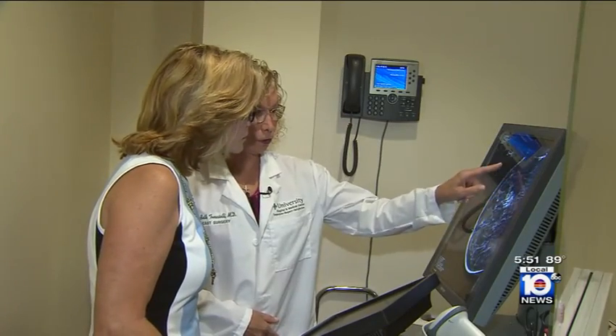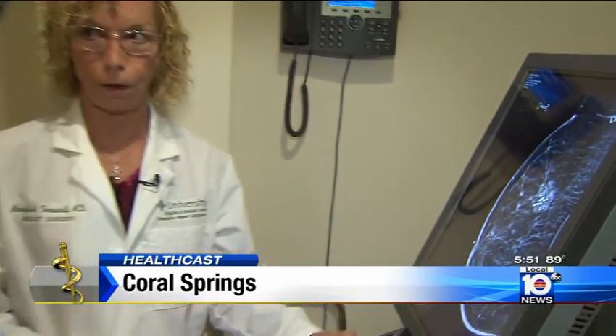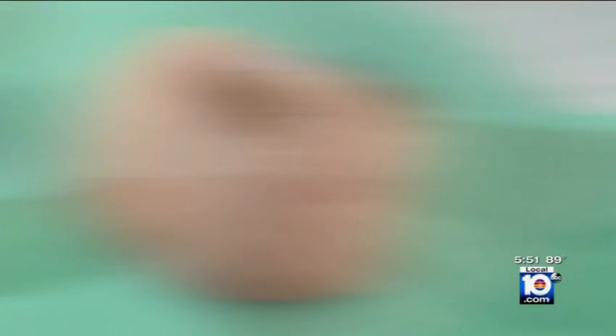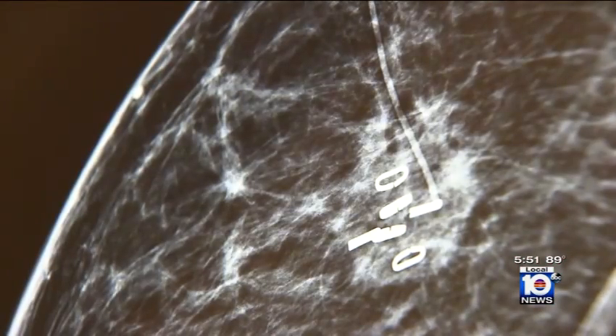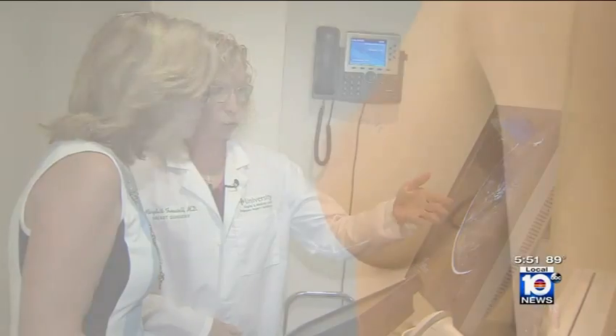This is her incision. Monica's surgeon, Dr. Mary Beth Tomaselli, is doing something new. She's one of the first in Florida to use this little coil called BioSorb. The coil, which holds six tiny clips, is inserted in the breast, actually replacing the tumor during surgery. Over time, the coil is absorbed into the body, leaving the clips behind.